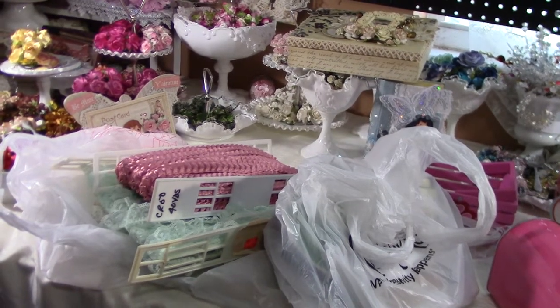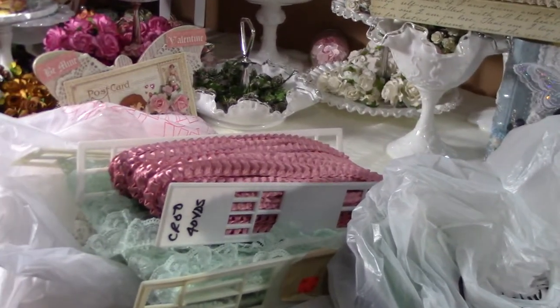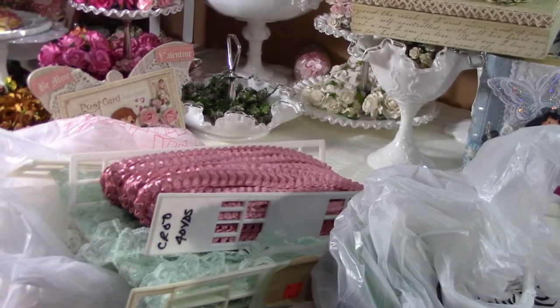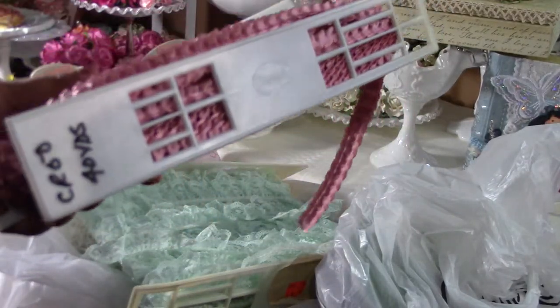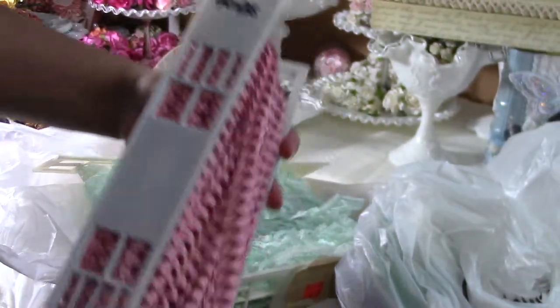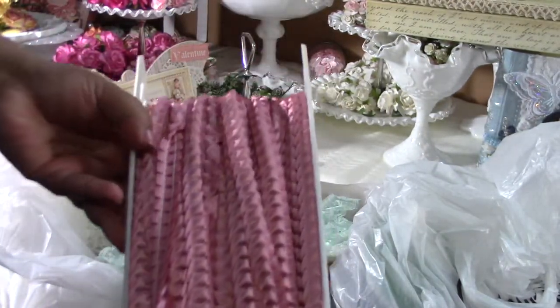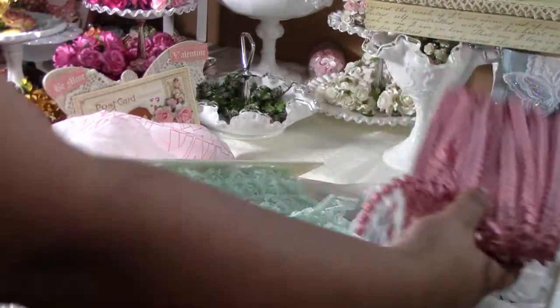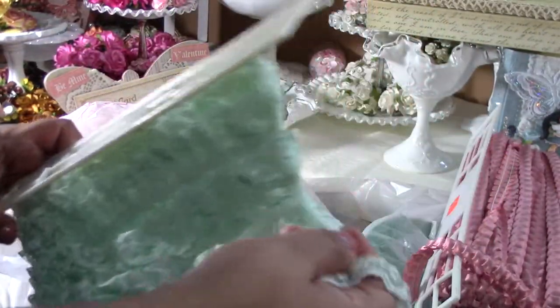Hi everyone! I wanted to show you what I got today. I went to the flea market and I was so happy — I found 40 yards of this lace for five dollars. Isn't that awesome? Five dollars!